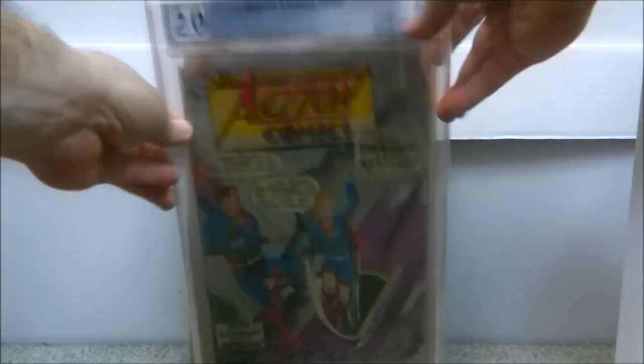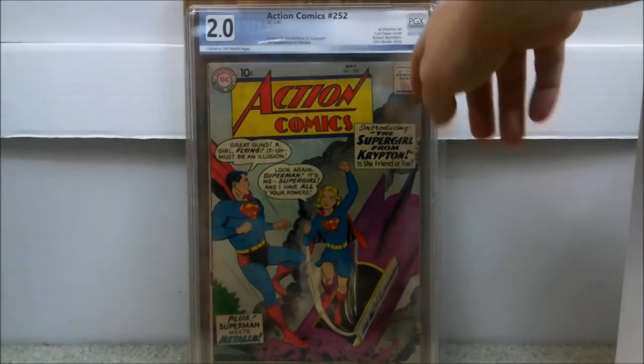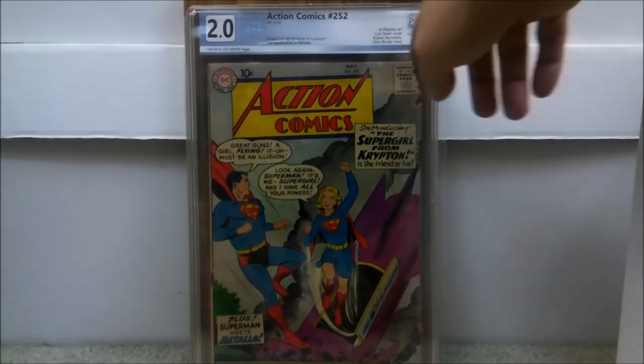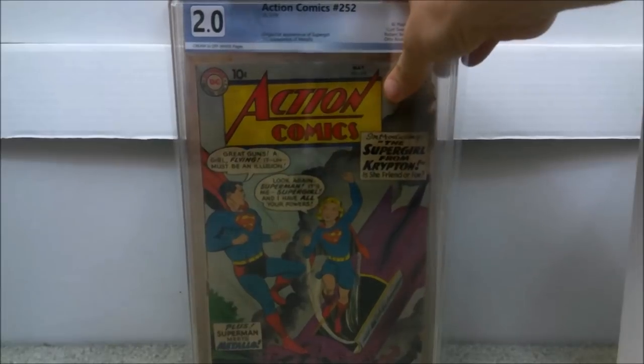This is Action Comics issue number 252, which came back a 2.0 — also one of the four books with grader's notes. It had a little insect problem; whoever stored it must have left it without a bag and board. Luckily they caught it before the bugs got a chance to eat the whole thing. It still presents really well — flat, the cover looks great. This is the first appearance of Supergirl, who is going to have her own movie, so that book is going to continue to go up.